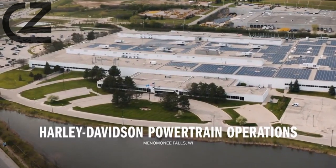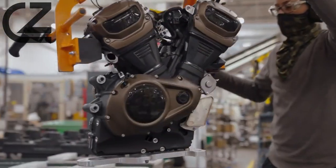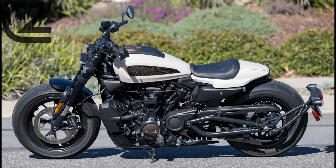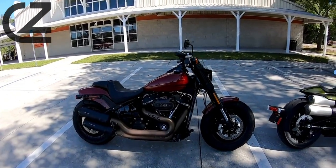Perhaps the best compliment we can give the Sportster S is that we didn't walk away from the test missing the old Sportster. There will always be comparisons to that platform, sure, but Harley-Davidson has done well to make the Sportster S excel in ways the old bike never could.